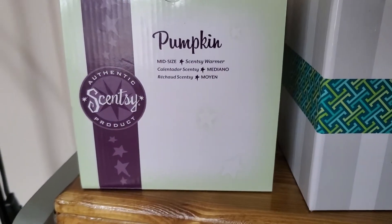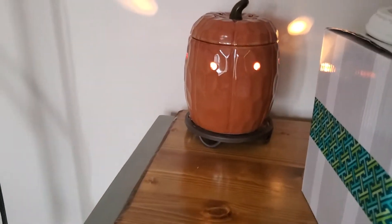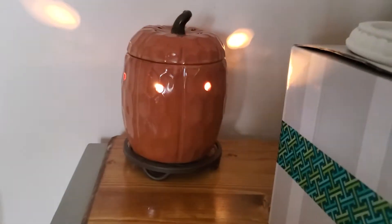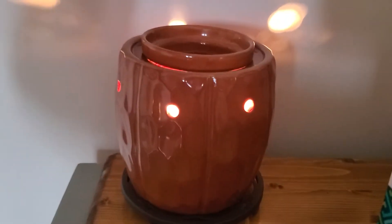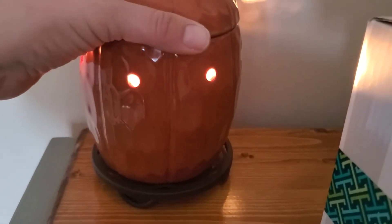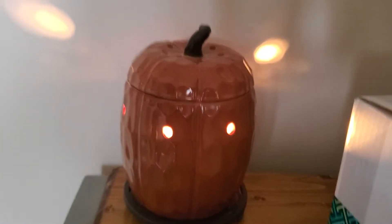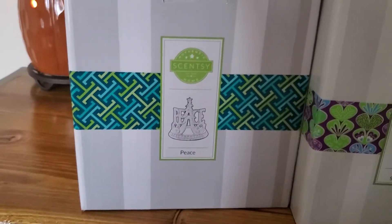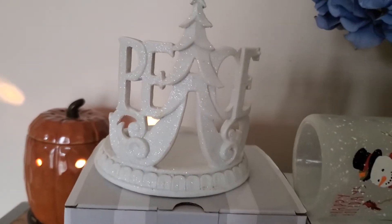Next up is the pumpkin warmer. The box here is actually empty because I've got the warmer right there. This is the pumpkin warmer — it came out, I believe, in 2012. I think it's a three-piece warmer. I love it and it's on one of our warmer stands — I have this one going right now.